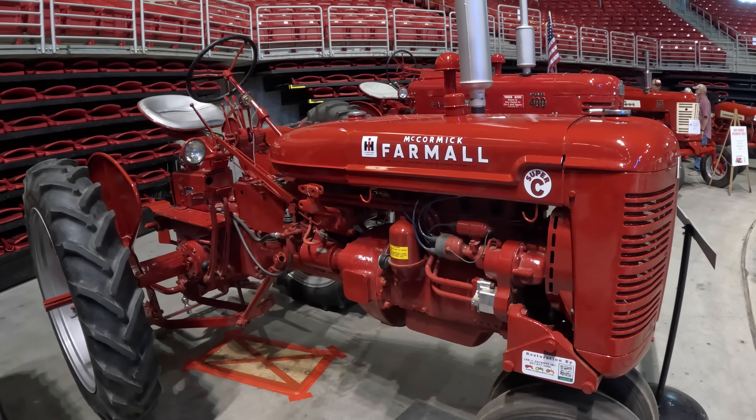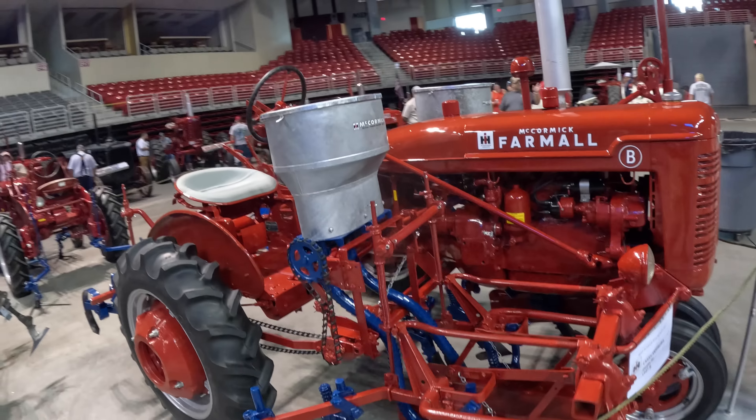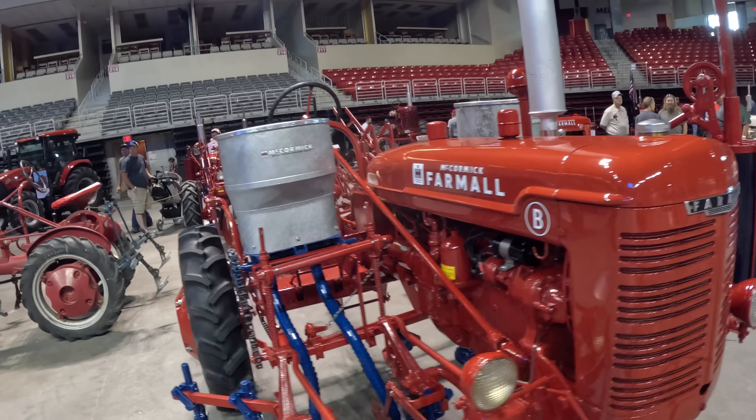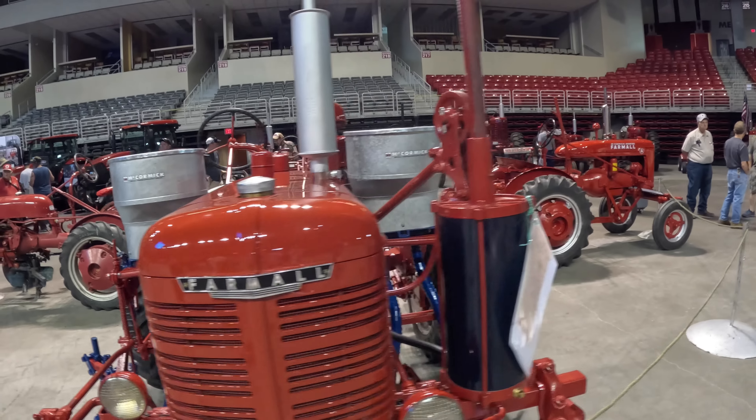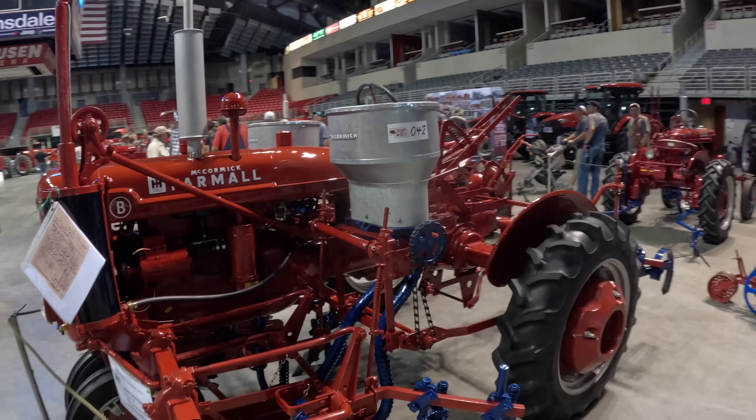This looks familiar — a Bee with a beautifully restored planter on it. It's two rows, one row on each side. An exhaust-powered lift. That is so nice.